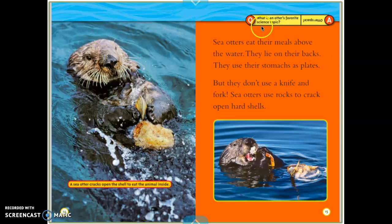Here's a little question and answer on top. What is an otter's favorite science topic? The answer is printed upside down: otter space.